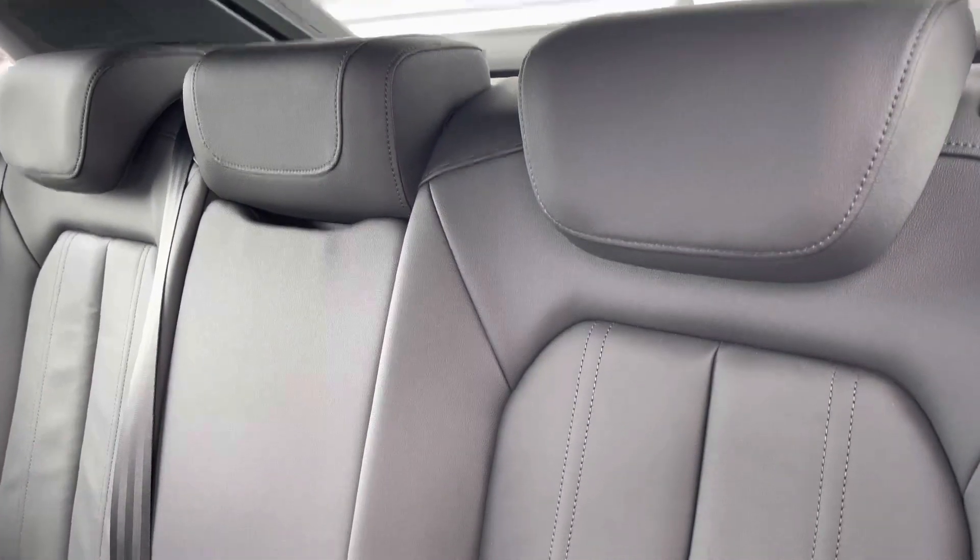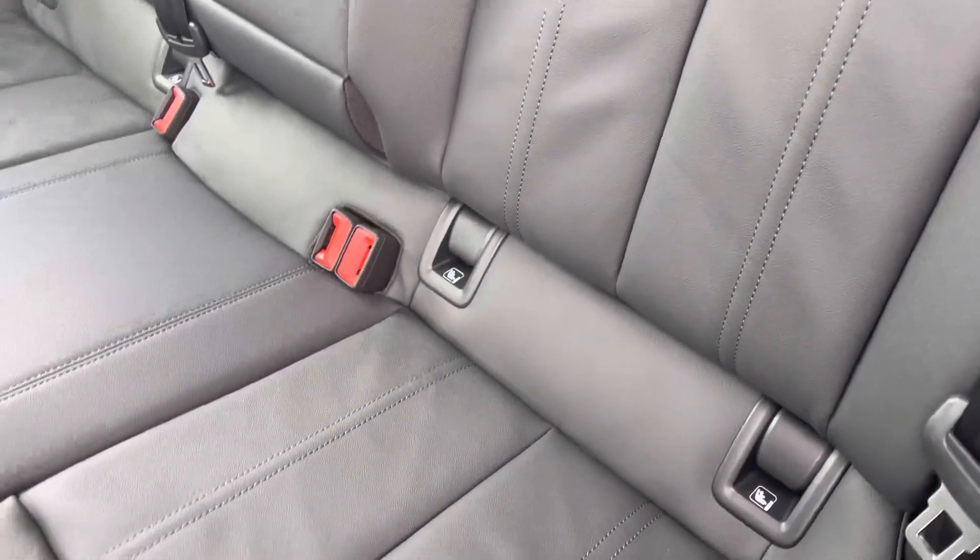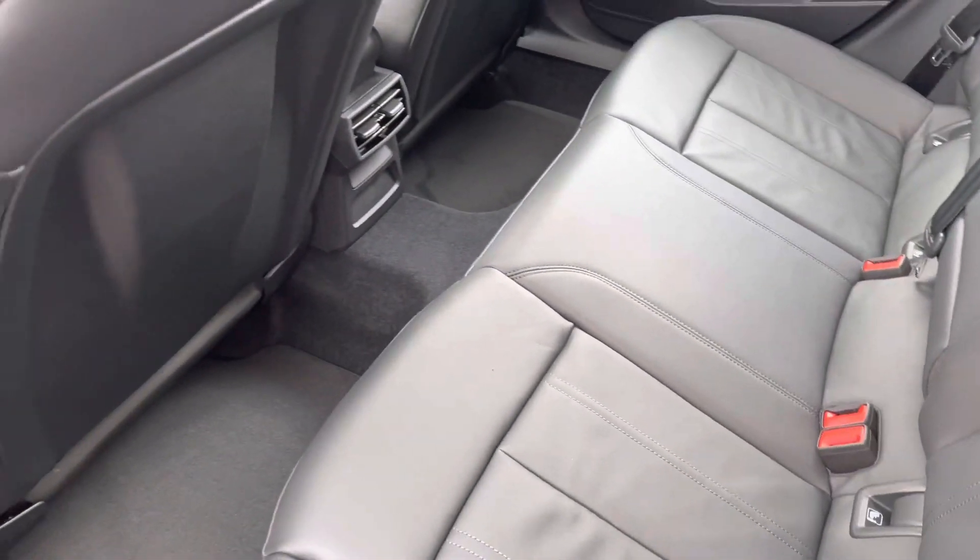Rear passengers can get comfortable in these inviting twin leather seats with the added benefit of ISOFIX anchor points for safety, and ample leg room for children and adults alike.